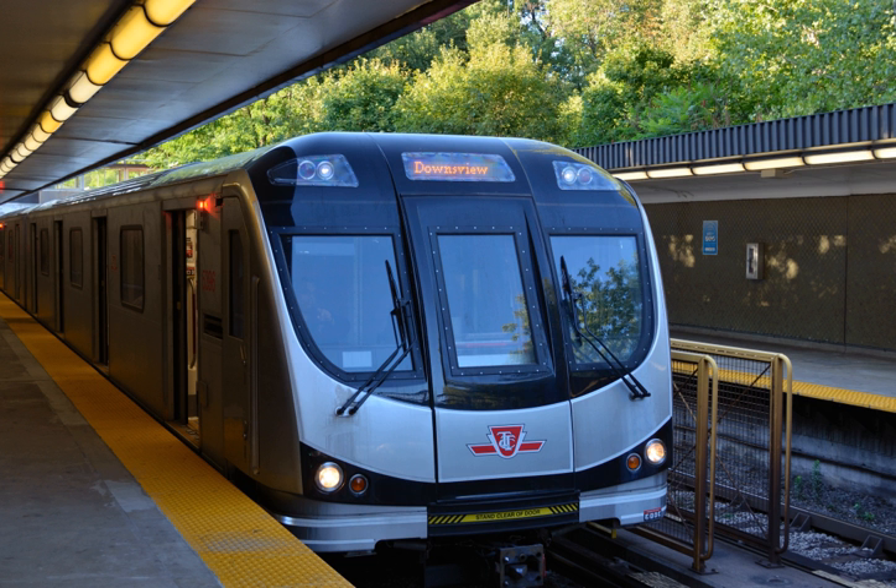They entered service on Line 4 on May 30, 2016 with two crew members, before switching over to OPTO on October 9, 2016. In the summer of 2016, some TR trains were used on Line 2 to address the shortage of T1s caused by faulty air conditioning units after Toronto Mayor John Tory accepted a challenge posted on Twitter to ride an overheated T1 train on Line 2 during a hot day.